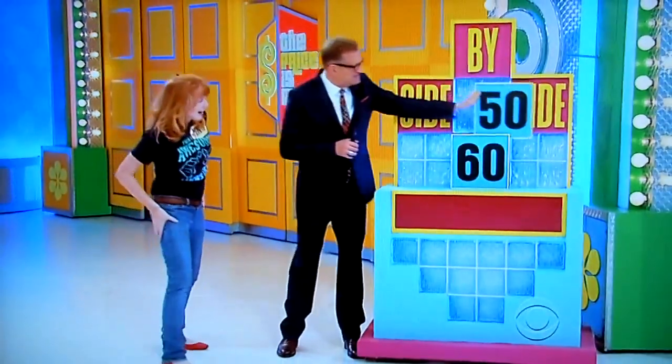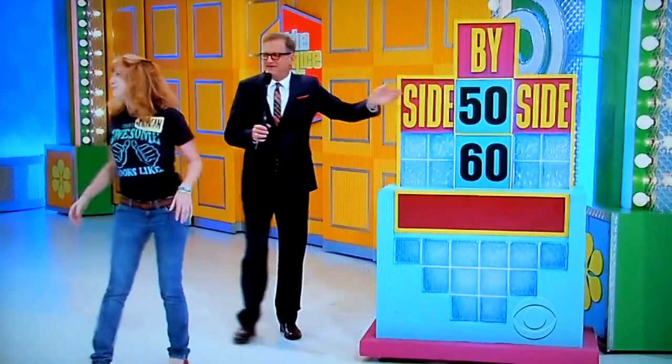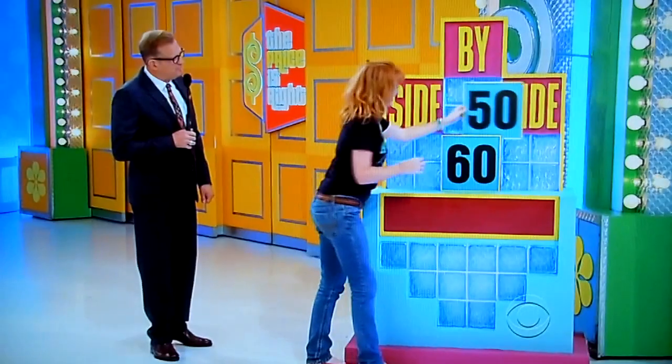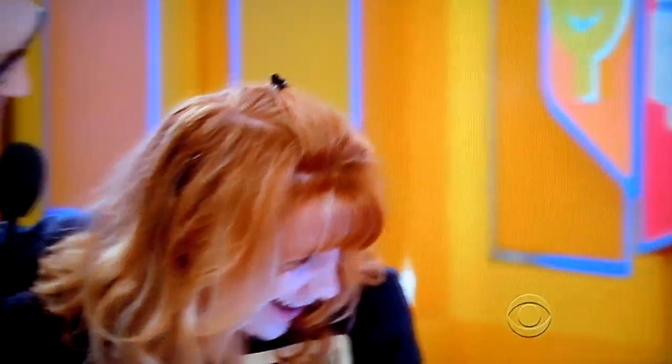It's either $5,060 or $6,050. The game is called Side by Side. Just put the number on this side or that side. $6,050.